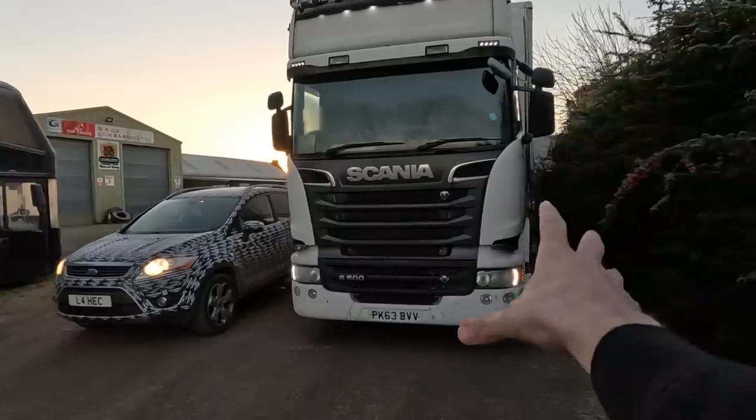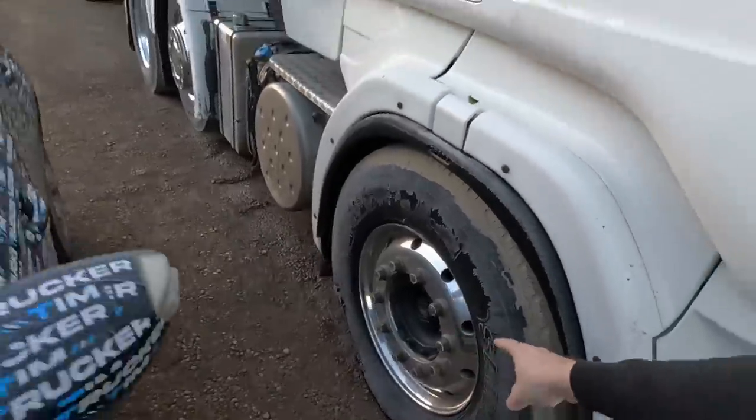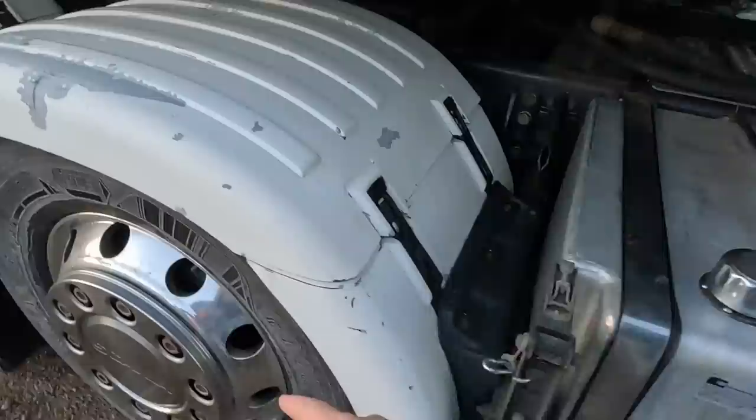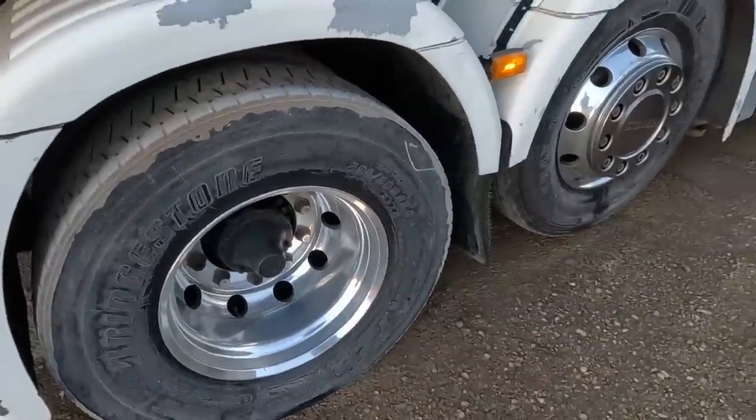Welcome back to another Trucker Tim video. We're going out today in the R-Series for the longest journey I've done in it since ownership, to get a full set of brand new Durabrights and a full set of brand new tyres as well. I'm getting two new Super Singles for the front, two new Super Singles for the mid-lift, and two new drive ones as well.